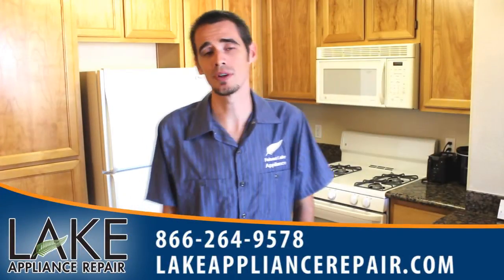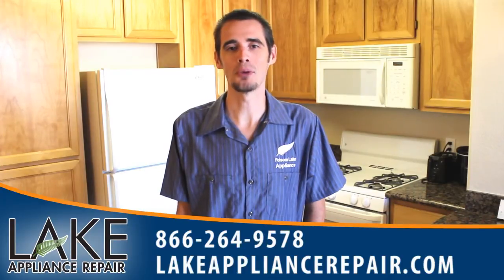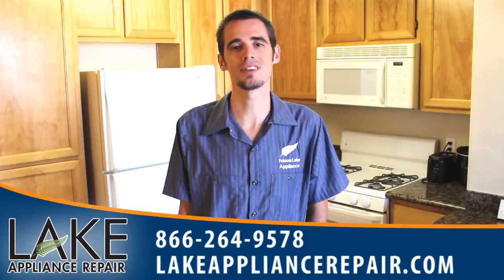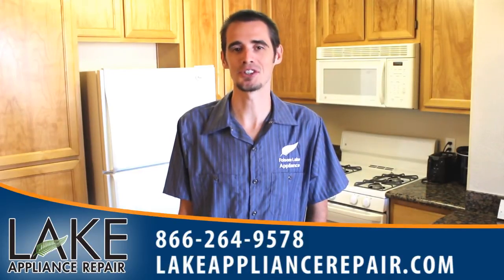Hello, I see you're searching for Hotpoint Appliance Repair in your area. Well, Lake Appliance Repair will be able to help you with that. Go ahead and give us a call with the number below, or you can visit us online at LakeApplianceRepair.com. We look forward to hearing from you. Talk to you soon.